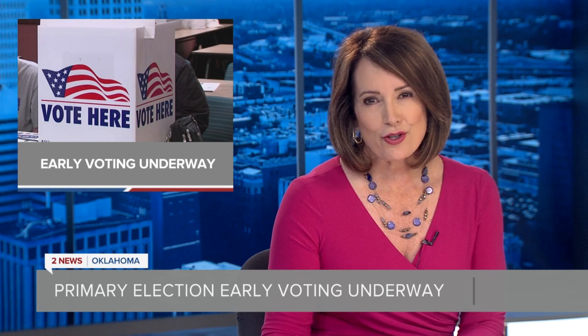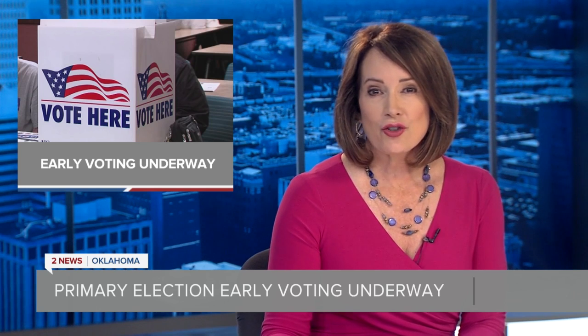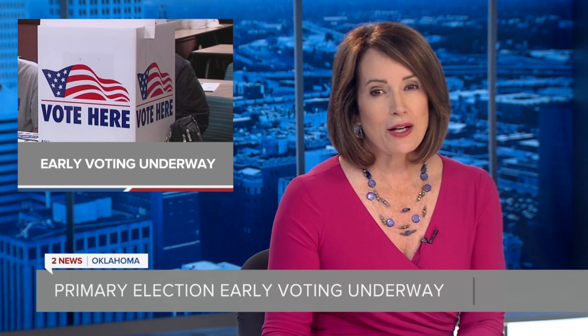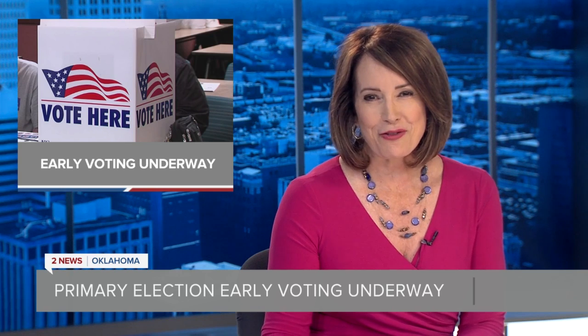Day one of early voting is wrapping up, but there's still time to vote before Tuesday's primary election. 2 News Oklahoma's Caitlin Rivas spoke with the election board staff about everything you need to know and bring if you plan on casting your vote early.